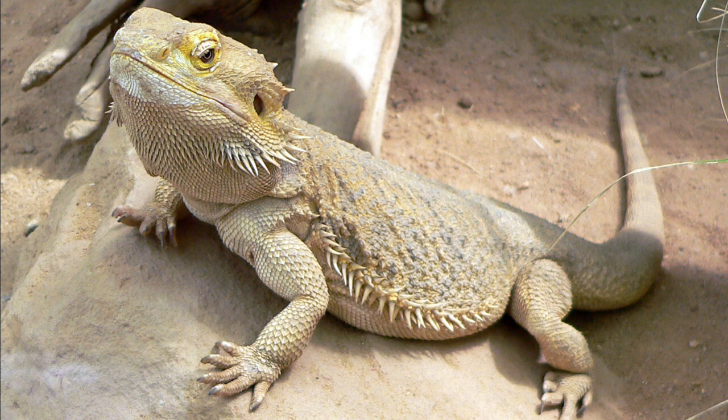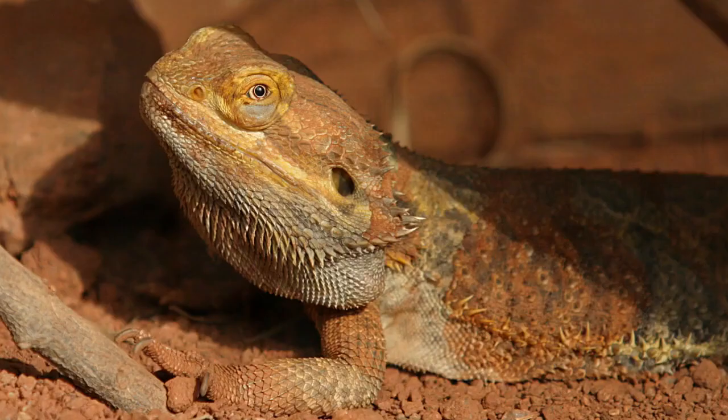Some sexual dimorphism is present. Males can be distinguished from females by a wider cloacal opening, a wider base of the tail, a larger head and beard, and the possession of hemipenes. Males also have more pronounced femoral pores than females; these can be seen as waxy bumps on the underside of the back legs.